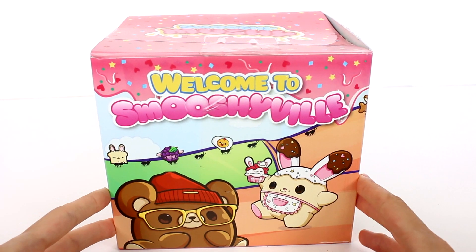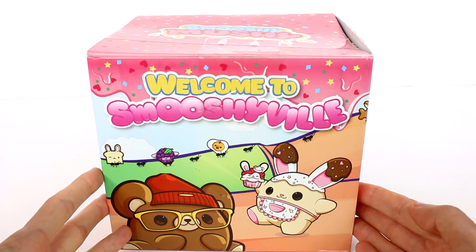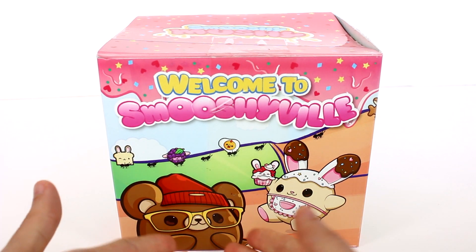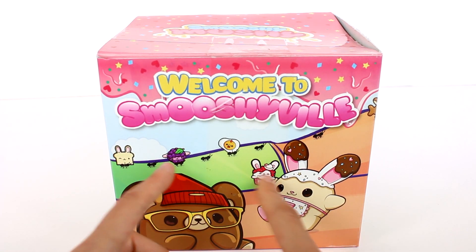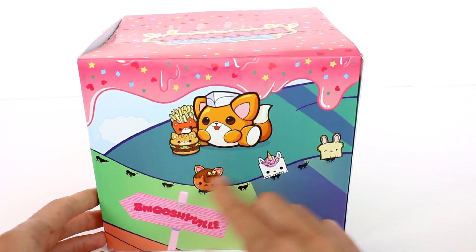Hi everyone, it's Tiffany. I am here with this Smooshy Mushy Surprise Box. I want to thank the company for sending this to me to open up with you guys today. It says Welcome to Smooshyville on the front. It looks like we have some of our pets here and they have little besties, and if we turn it around you see more pets and more pets and more besties.